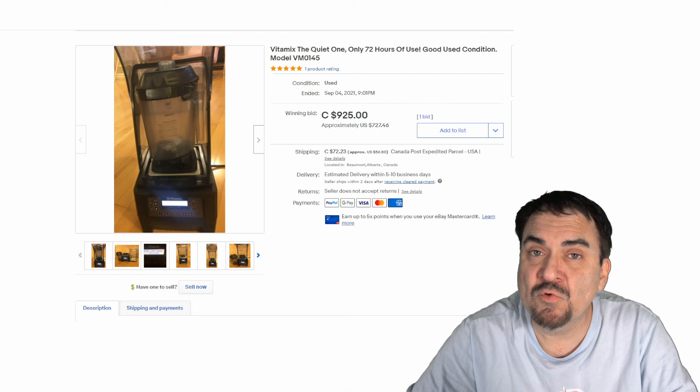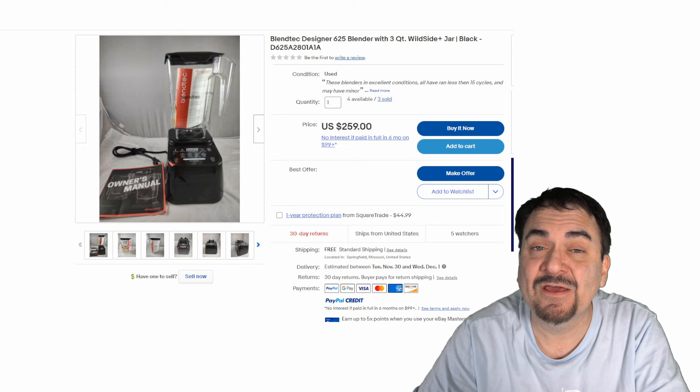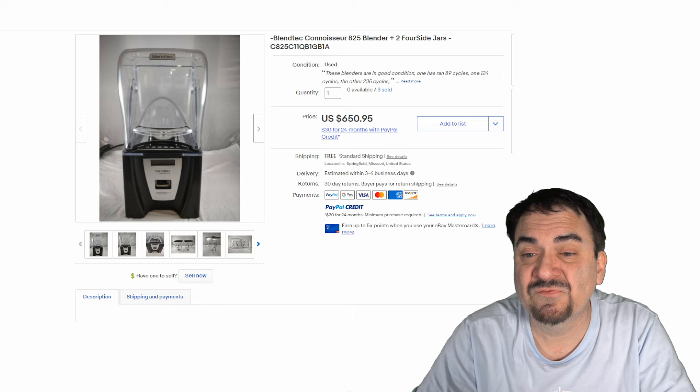My favorite blenders are Blendtec. They actually have a bunch of really good videos on YouTube. We own one that I bought secondhand while thrifting myself. The commercial versions of these are the bomb. Blendtec makes a whole bunch of different versions and most all of them sell for some good money. This one's worth $650 used.